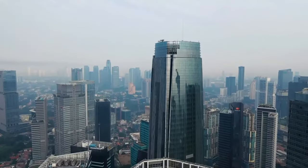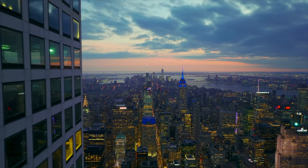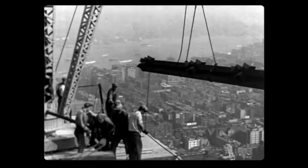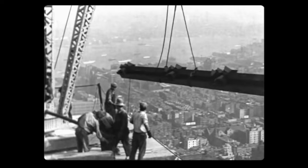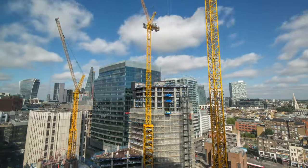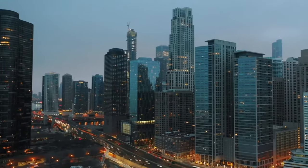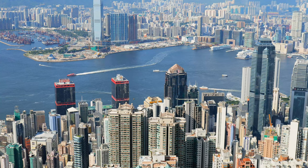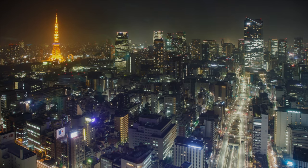Ever since skyscrapers really became widespread in the 1920s and 30s, they've been primarily constructed from concrete and steel. And as time went on, glass was incorporated more on the exterior. That's what you'll see in the skyscraper capitals of the world, like Dubai, Hong Kong, Tokyo, and New York City.